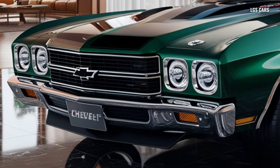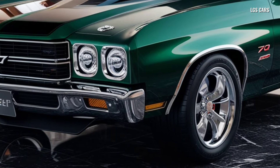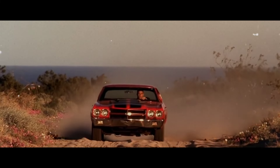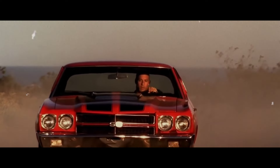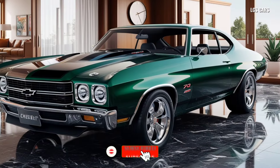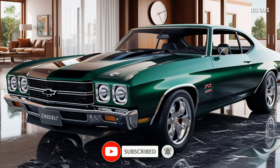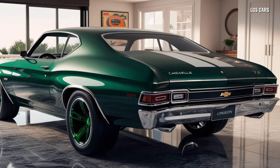Design that honors tradition. The 2025 Chevrolet Chevelle brings back the iconic aesthetics of the beloved 1970s Chevelle, but with a contemporary twist that makes it more appealing to a new generation. Its muscular body, sharp lines, and low profile are direct tributes to its predecessor, while futuristic LED headlights, a sleeker grille, and refined aerodynamics give it a fresh and modern look.